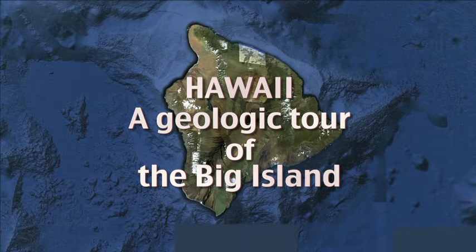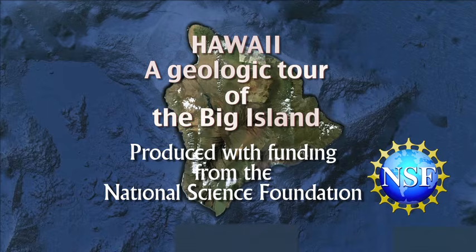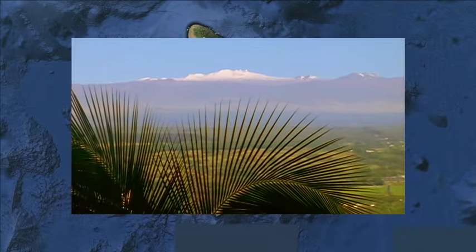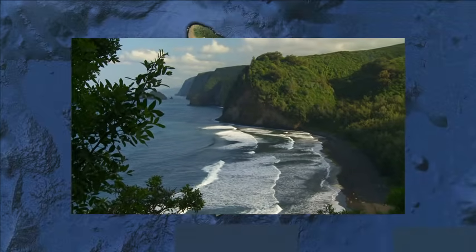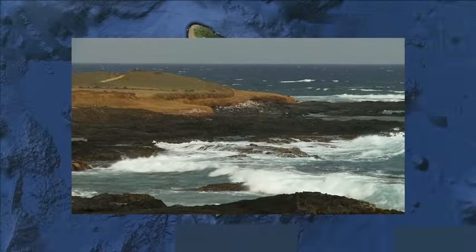The Big Island of Hawaii is home to the largest and most active volcanoes on the entire planet. There is no better place to explore how volcanoes work than right here on this island. This is a tour of the Big Island's spectacular geologic sites that are outside of Hawaii Volcanoes National Park. We don't include the park's many geologic wonders because there is already plenty of interpretive information readily available.